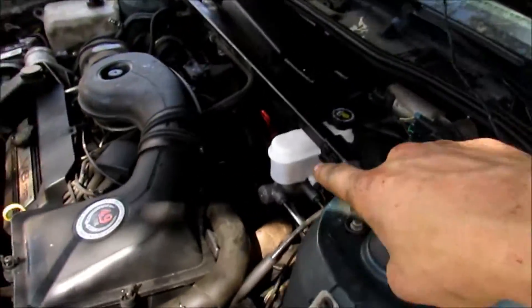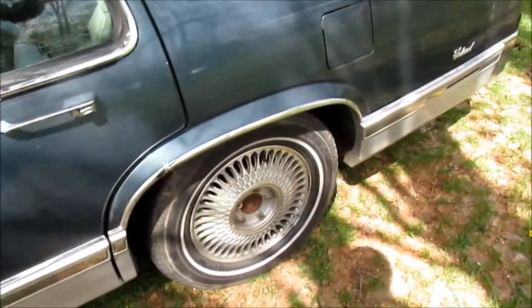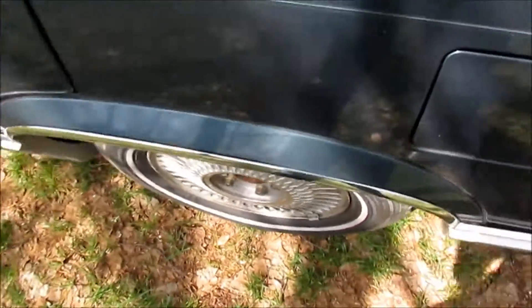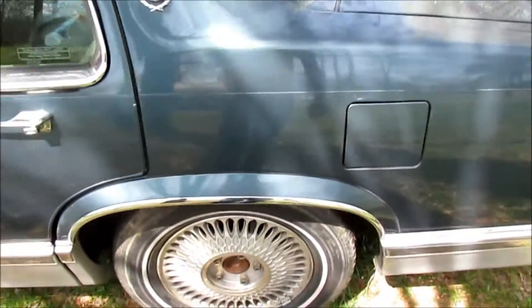The new brake master cylinder is on and it's not leaking. We have brake pressure now — this will go straight, nice and even.